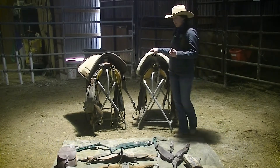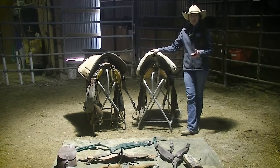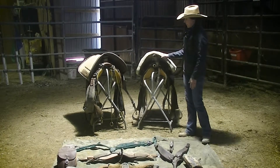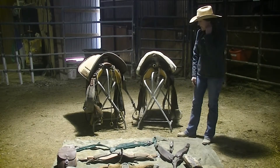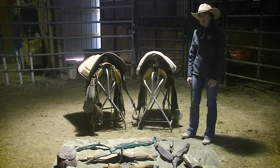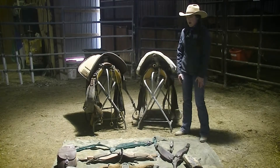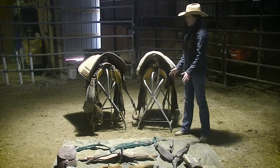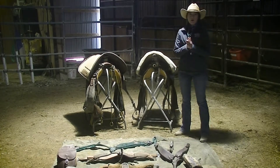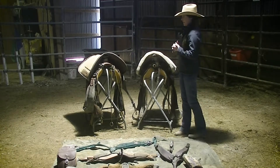What we're going to talk about today is saddles and saddling. We have a lot of different equipment laid out here today, and this is Western. Unfortunately I don't have a lot of English tack, so I apologize to English riders. But saddle fit and being able to saddle your horse properly applies to all saddles.